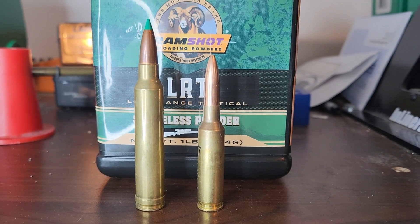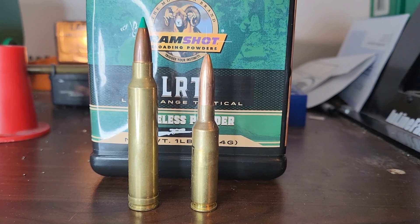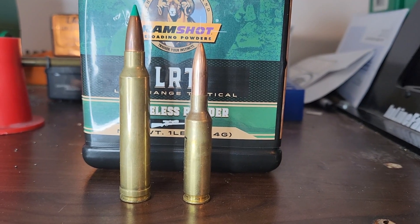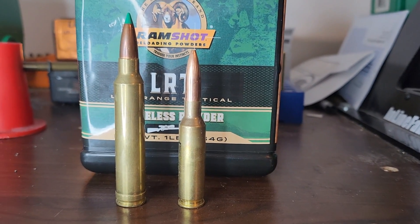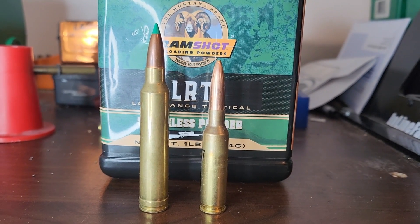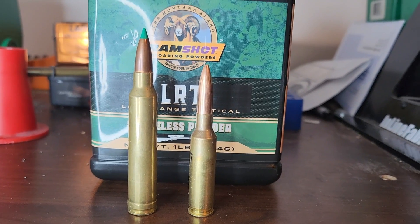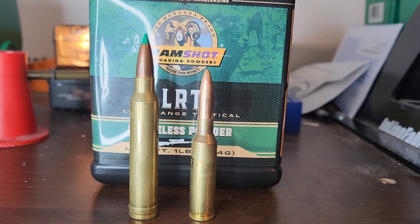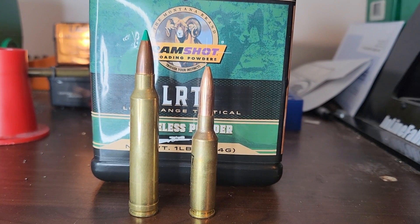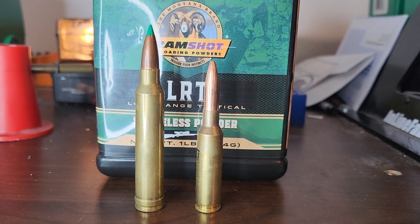Hot topic number two has honestly been debated for probably over a hundred years — it's the longest-debated one. What cartridges are ethical for big game? On one side, a 6.5 Creedmoor; on the other, a 300 Winchester Magnum. I'm sure you can guess where I lean, but it's not so black and white, especially when bullet placement and construction are probably the most important factors.